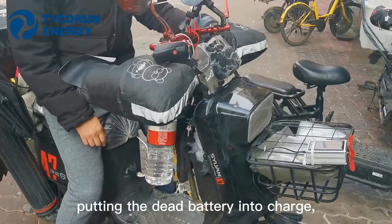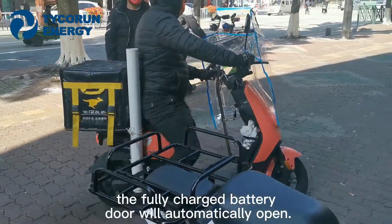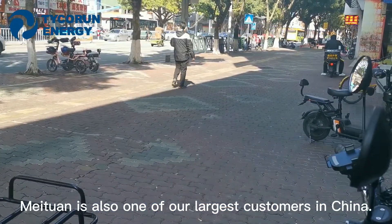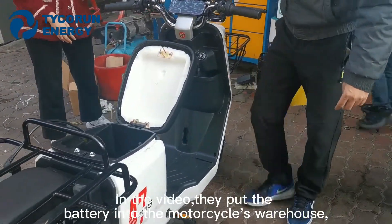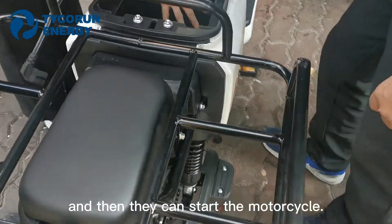Putting the depleted battery into the charger, the fully charged battery door will automatically open. As the largest food delivery group in China, Meituan is always one of our largest clients. In the video, they put the battery into the motorcycle's storage compartment, and then they can start the motorcycle.